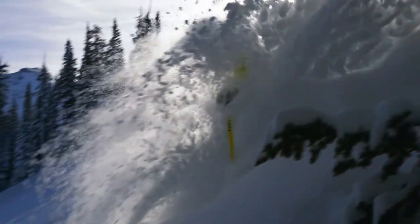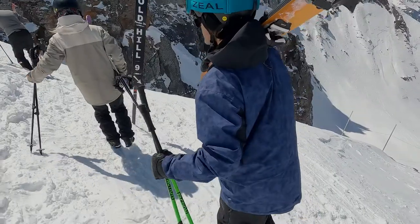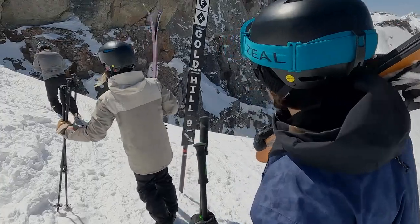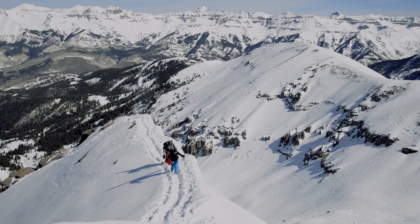While we have amazing lift-access expert terrain, something unique to Telluride is our hike-to terrain. Bald Mountain, Gold Hill Shoots, and 13,320-foot-tall Palmyra Peak boast some of the most challenging inbound terrain in North America.